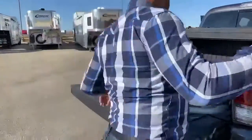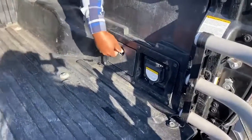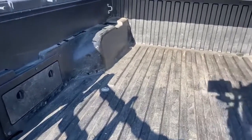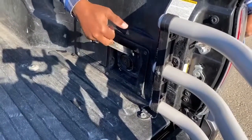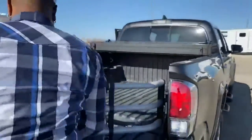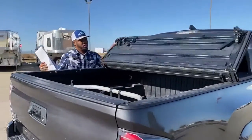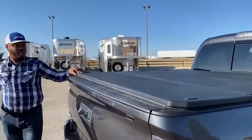On either side of the bed, there are two storage compartments where you can store tie-downs, little tools, or whatever you need. Up here is that switch I showed you earlier to power this 110V power outlet. The tonneau cover is in three sections, and it closes up securely.